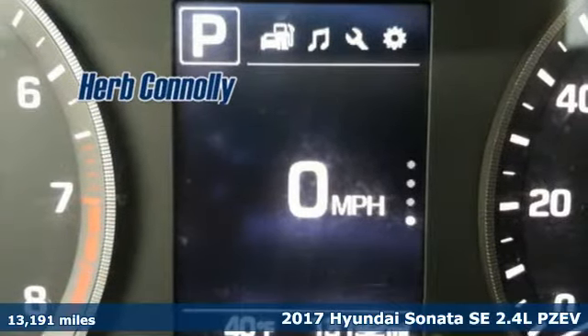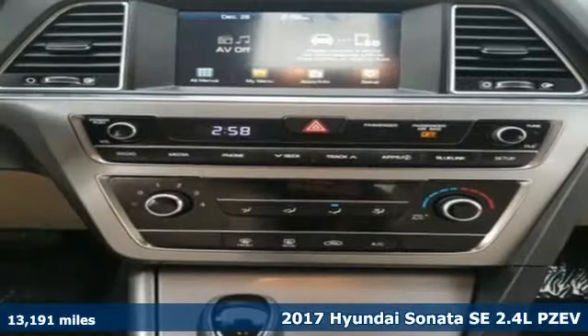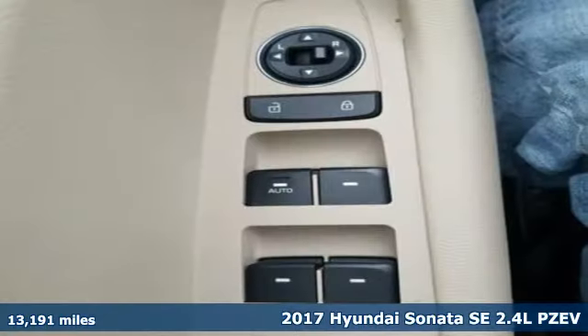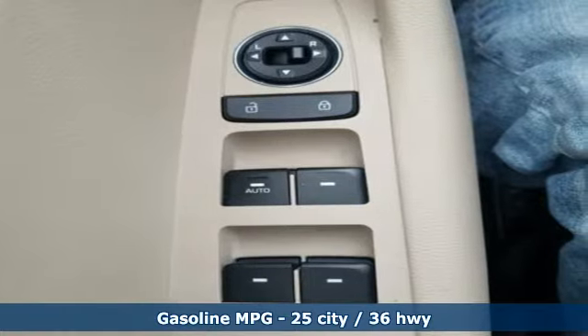It's a 2017 Hyundai Sonata. Live comfortably within your means, very comfortably in this beautifully designed Sonata. It comes nicely equipped with features you'll love.